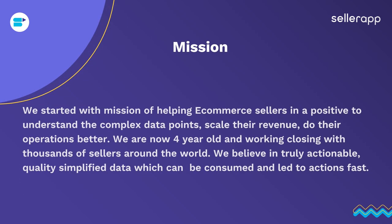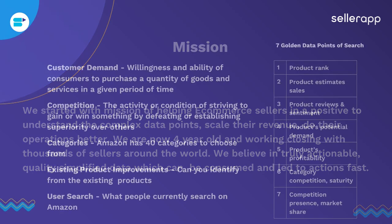Our mission is helping e-commerce sellers in a positive way — to help them understand the complex data points that Amazon throws at you, scale their revenue, and do their operations better. We're now four years old and are working closely with thousands of sellers around the world. Some of the sellers are based in Singapore and selling on Singapore, and that's how we've created this presentation to help you get started on the platform. We believe in truly actionable, quality, simplified data which can be consumed and lead to actions fast.